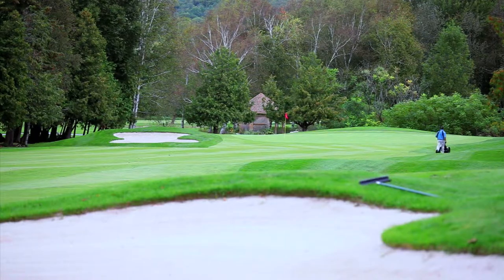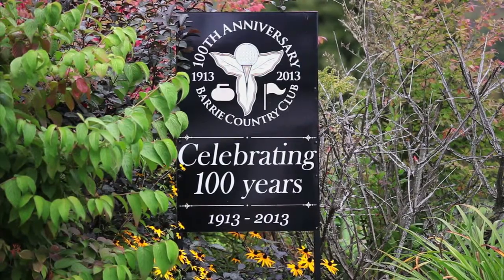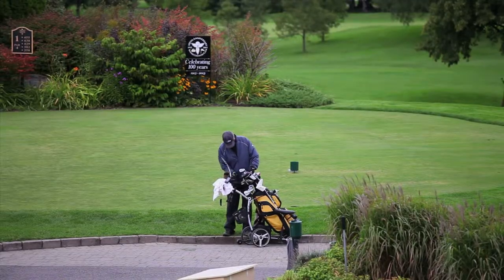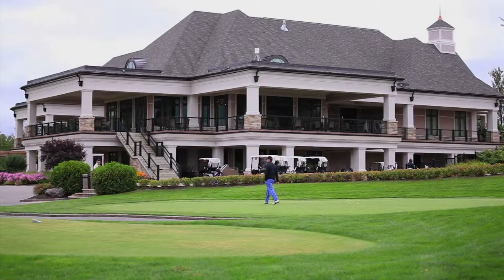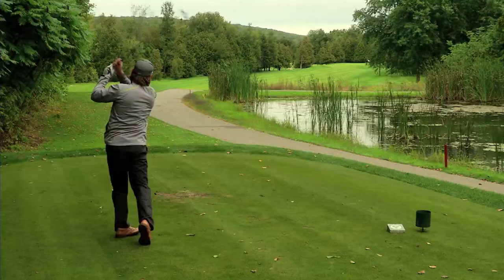There are few golf clubs across Canada that can boast a hundred years of existence, but one of the few is Barrie Country Club. Originally a nine-hole course, the club reopened at its current location after a design by Bob Moot, who learned his craft under the direction of Canada's greatest golf course architect, Stanley Thompson.